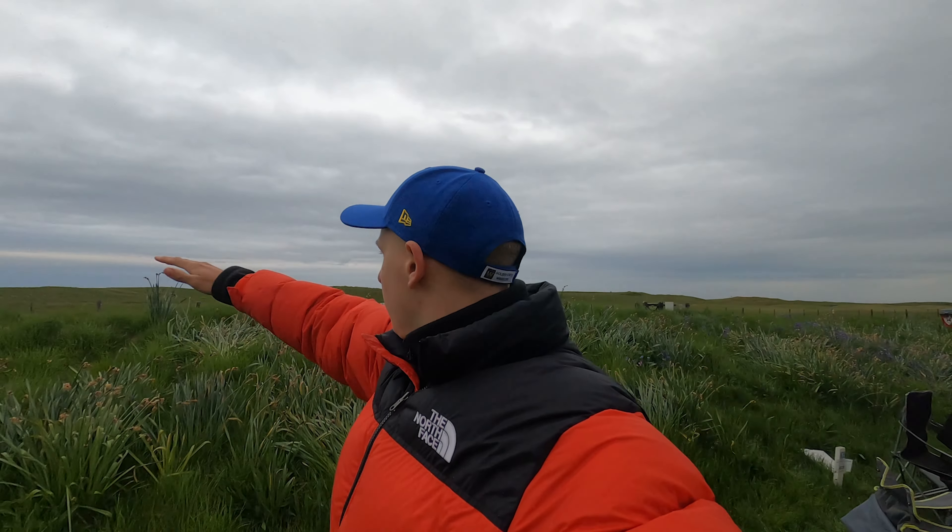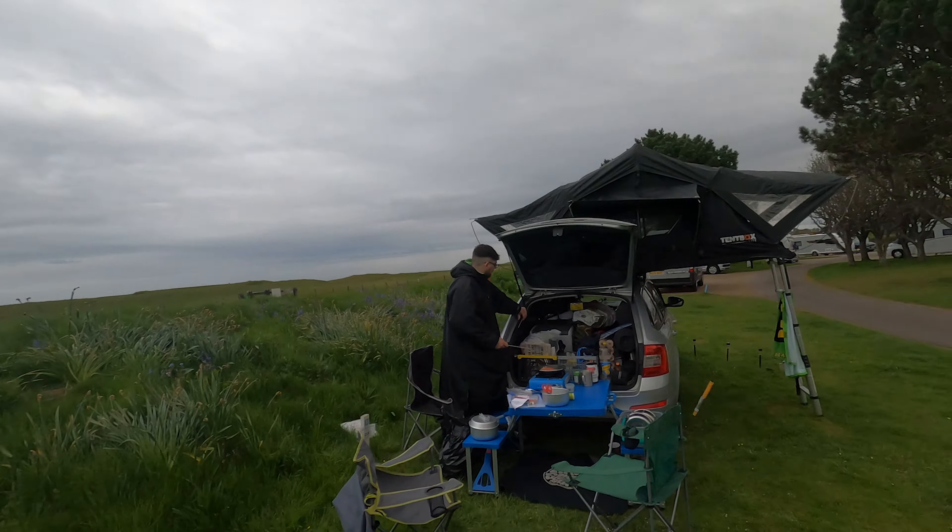We made it to the campsite — Minch found a lovely little spot just off the NC500. There's a golf course over there, a lovely beach that we're going to walk down to later. I've had a nice shower so I'm clean again, and this is the setup here.